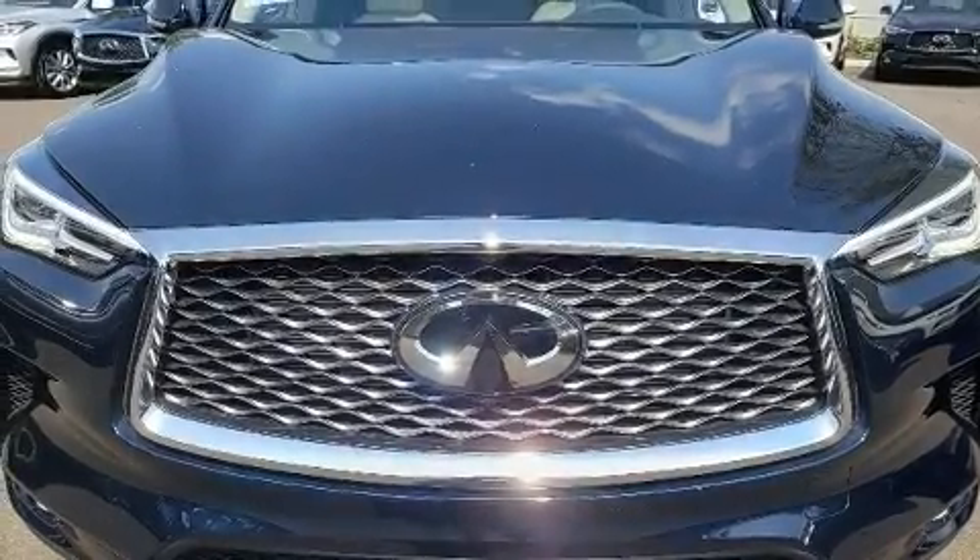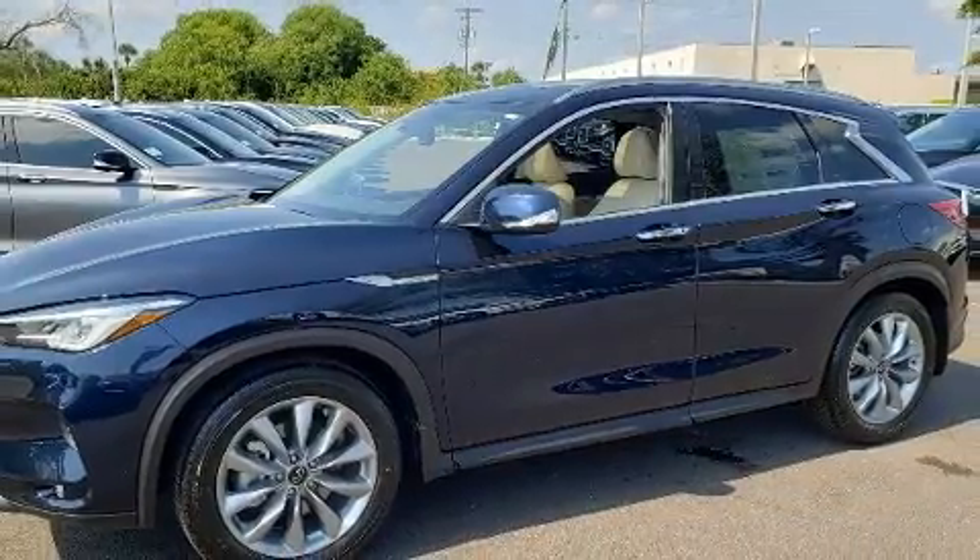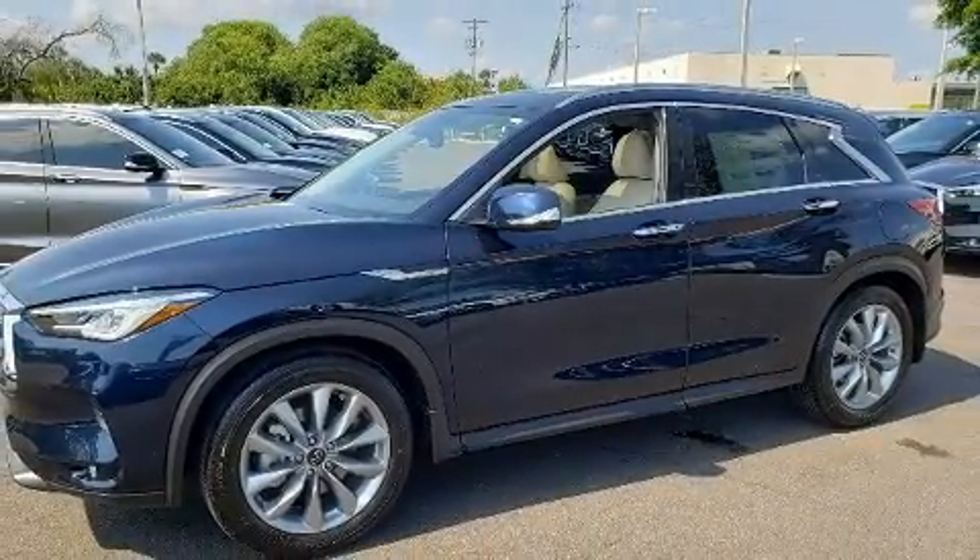Come test drive this 2020 Infiniti QX50. Under the hood, you'll find a four-cylinder engine with more than 200 horsepower, providing a smooth and predictable driving experience.